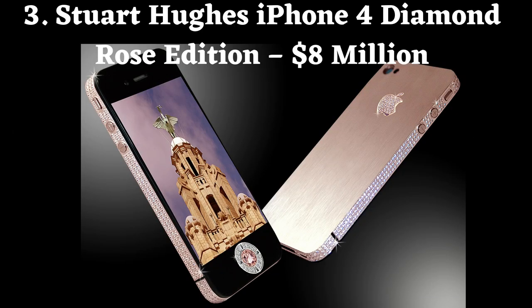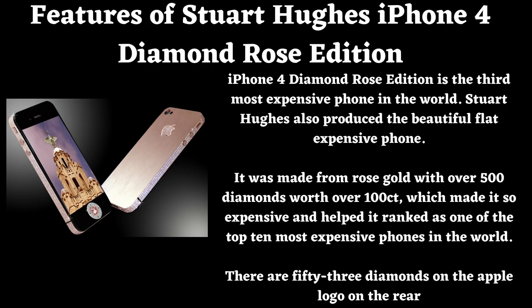Number 3: Stuart Hughes iPhone 4 Diamond Rose Edition. Price: $8 million. iPhone 4 Diamond Rose Edition is the 3rd most expensive phone in the world. Stuart Hughes produced this beautiful, flat, expensive phone. It was made from rose gold with over 500 diamonds worth over 100 carats. There are 53 diamonds on the Apple logo on the rear.